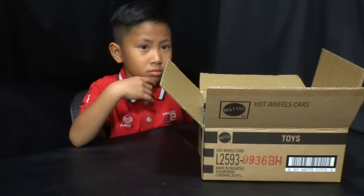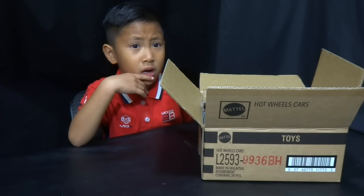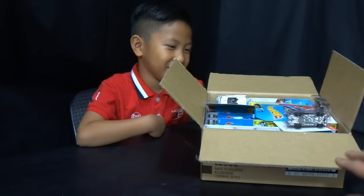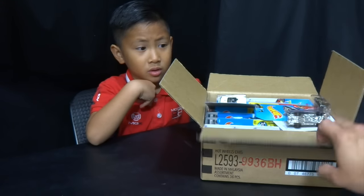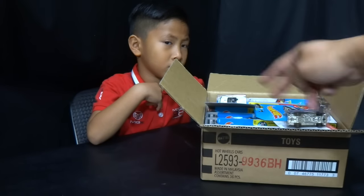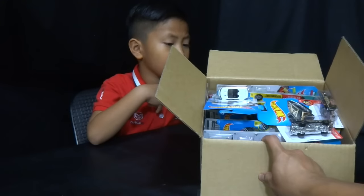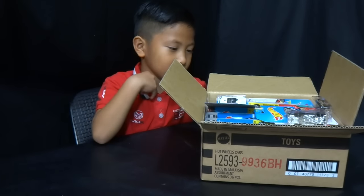Me and Jonah got one case each at K-Day. I got one and Jonah got one, and we picked some cool stuff — we got the whole box full and more. One of these boxes has 36 pieces and I think we got a couple more over 36. So let's check out what we got at K-Day.